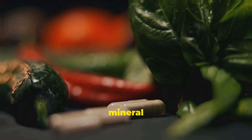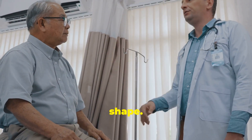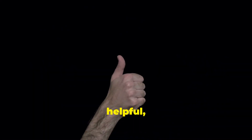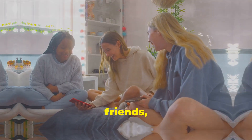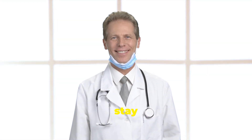Zinc is truly a super mineral when it comes to prostate health. Make sure you're getting enough of this essential nutrient to keep your prostate in top shape. If you found this video helpful, give it a thumbs up, share it with your friends, and leave a comment below with your thoughts. And as always, stay healthy and stay informed.